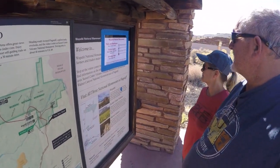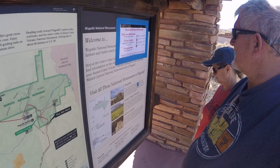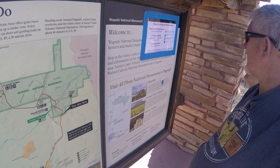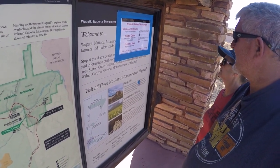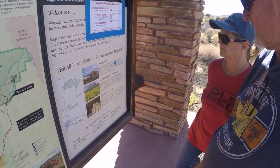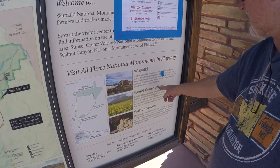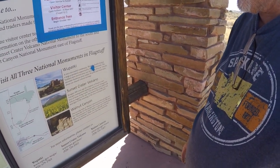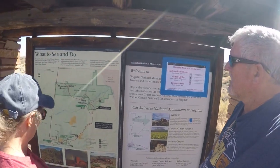We'll have restrooms and everything up here. Entrance fees begin October 14th — I don't understand that, we'll find out. So you've got all three national monuments here near Flagstaff: Sunset Crater Volcano, Walnut Canyon, and the Wupatki — or however you say it. Oh well, let's get on down the road and go see what this is about. The visitor center is right back over there.